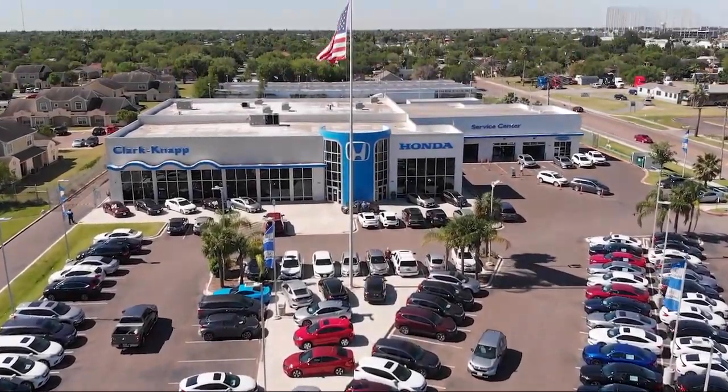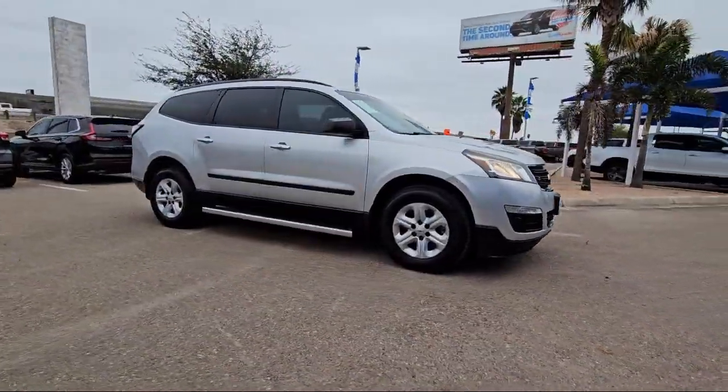Welcome to Clarkknapp Honda, and here's a look at another one of our great vehicles from our inventory.